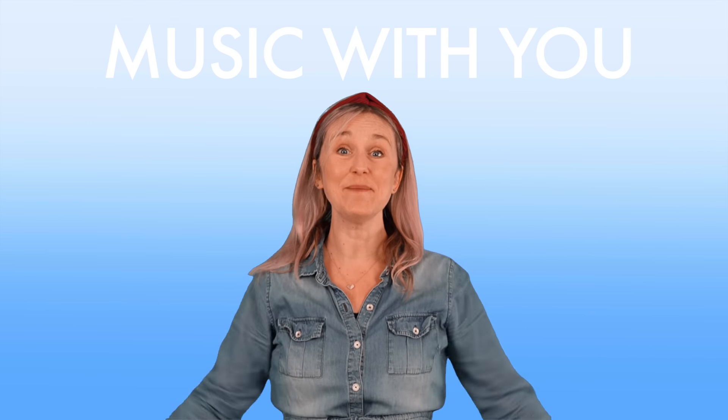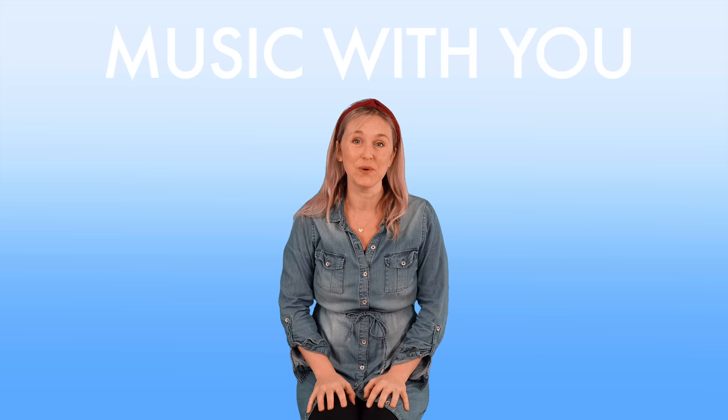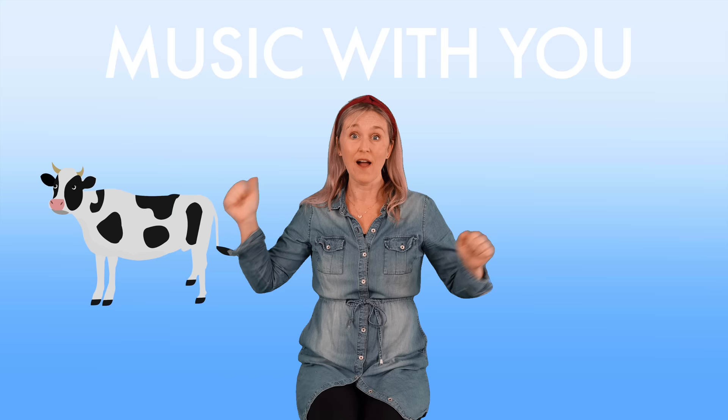Hello! Welcome back to Music With You. Today we're going to explore farm animals, jungle animals, and ocean animals. Let's go!